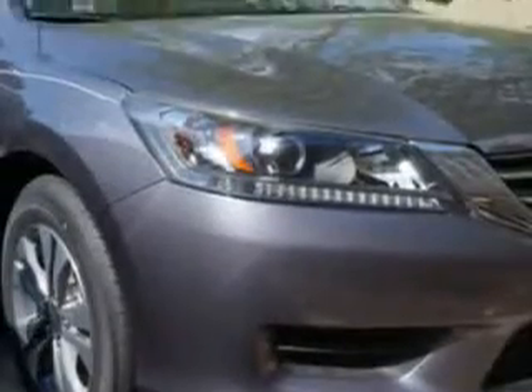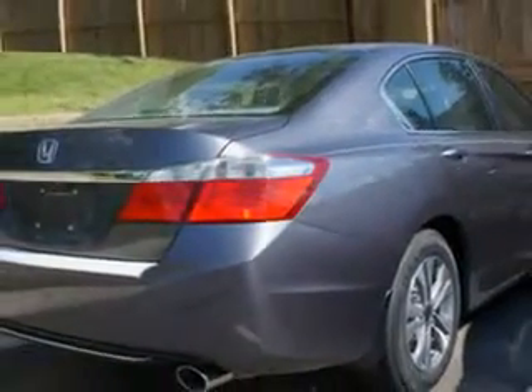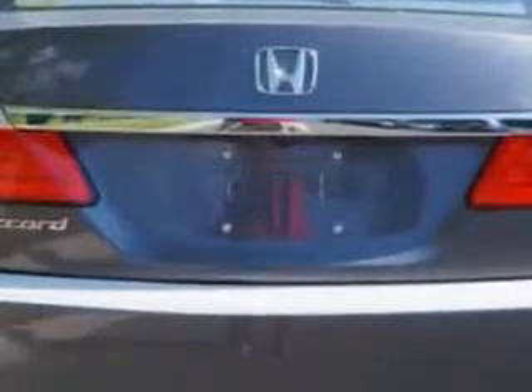Enjoy an exceptional 36 miles to the gallon on this great car with features like remote power door locks, speed-sensitive volume control, fuel data display, cargo light, and much more. Enjoy the drive and have peace of mind in this 2014 Honda Accord.